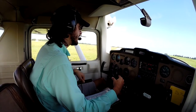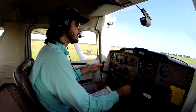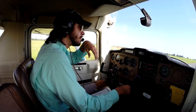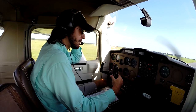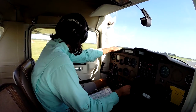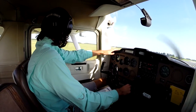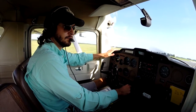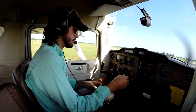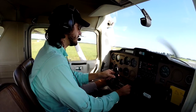Ocala tower, Cessna 64823 is ready for takeoff at 26. 64823, Ocala tower, hold short at runway 26 for landing traffic — you can taxi up to the hold short at the runway and we'll wait for the landing traffic. Cessna 64823, runway 26, proceed on course, cleared for takeoff. Clear for takeoff, proceed on course, 64823.